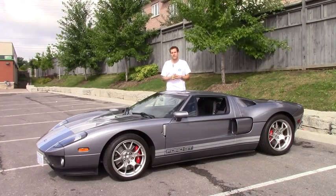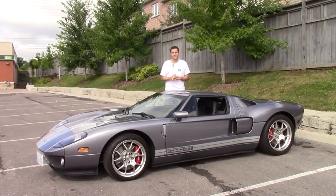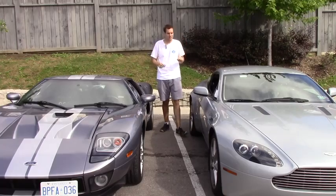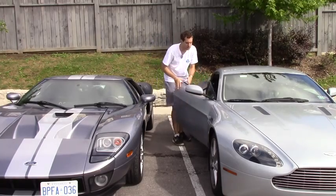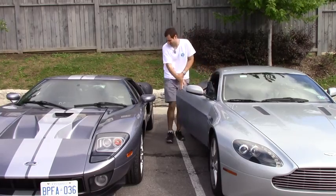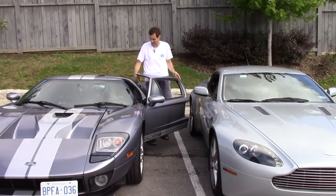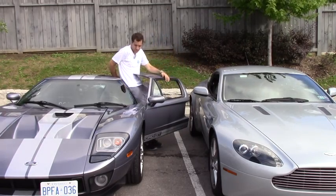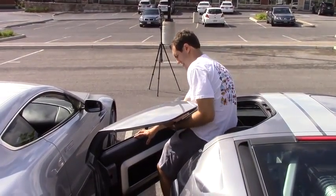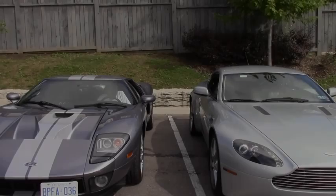Before we get to why that is, let's go over a few of the car's quirks that you probably wouldn't know unless you've spent some time with one, starting with the doors. Here's the situation with the doors — they have a roof. In a normal car, you open the door and climb in. It's easy. In the Ford GT, it's not so easy. You open the door, and then the roof prevents you from climbing in. So you maneuver yourself around it, and if you're lucky, you get inside. Oh crap, now I've got to get out.